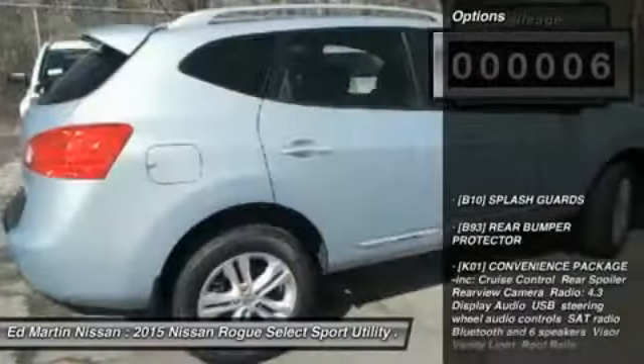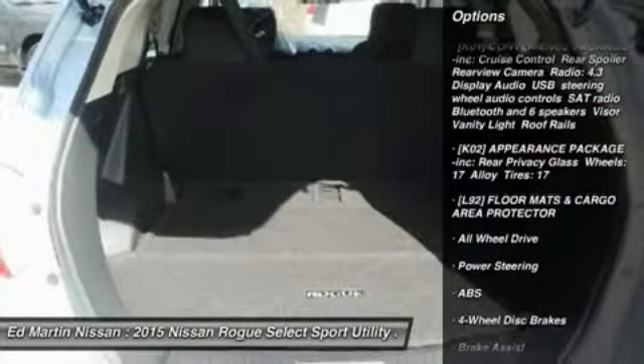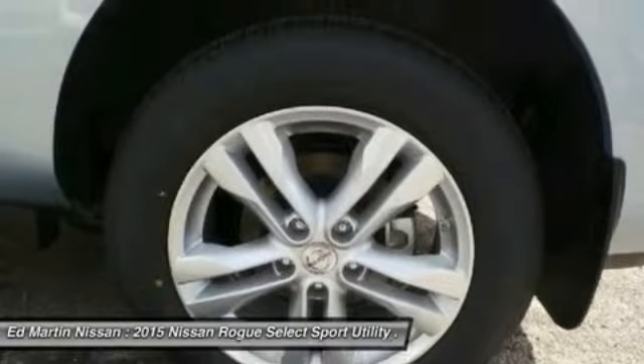Here are some of this vehicle's great options: stability control, traction control, keyless entry, anti-lock braking system, all-wheel drive, power steering, adjustable steering wheel, driver airbag, four-wheel disc brakes, and rear defrost.